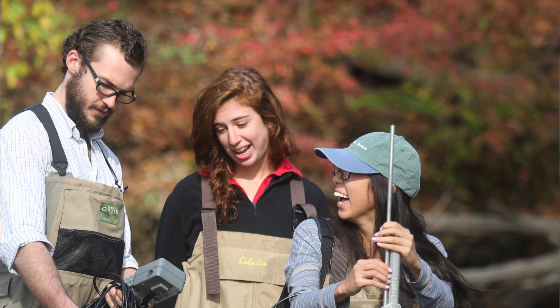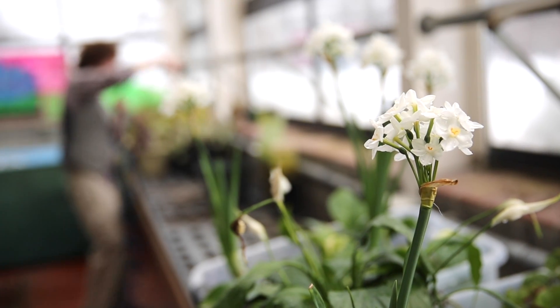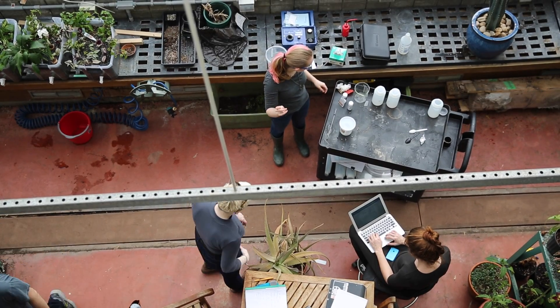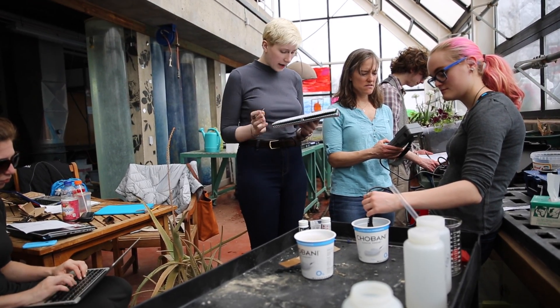We're in buildings all the time. To have a building that connects the natural environment and the built environment together — both in the construction phase where students can see how it's being put together, and then in the final phase where they'll be able to see how it's implemented, how it's measured, and we can collect data from it — is going to be really, really fun.